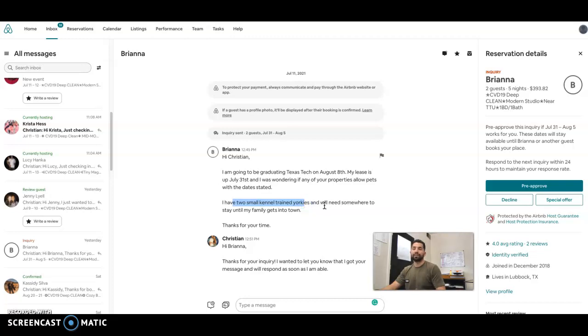She has two small trained Yorkies. Typically we would probably accept that because they are trained and they're small dogs — we don't really have a problem with that. The thing that raises a flag is that she's from Lubbock, Texas, and she also has four-star reviews, which is not good. So those are two flags there, and that's enough to say we don't even want to mess with this reservation because it can be a potential problem.